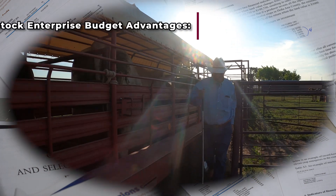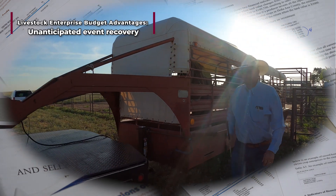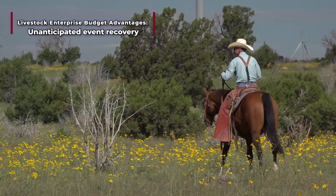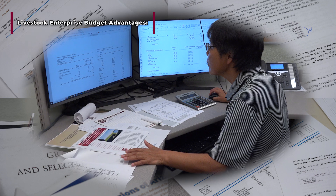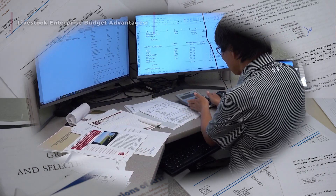The budgets can also be used for unanticipated events such as ranch income compensation in cases of natural disasters, liquidating ranches, and accidents. As well as by ranchers, livestock budget information is used by state agencies, bankers, processors, and livestock insurance companies for various purposes.